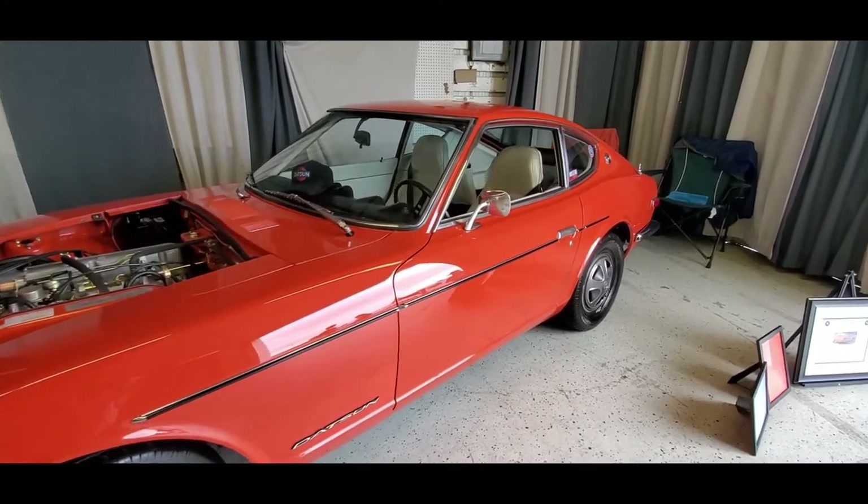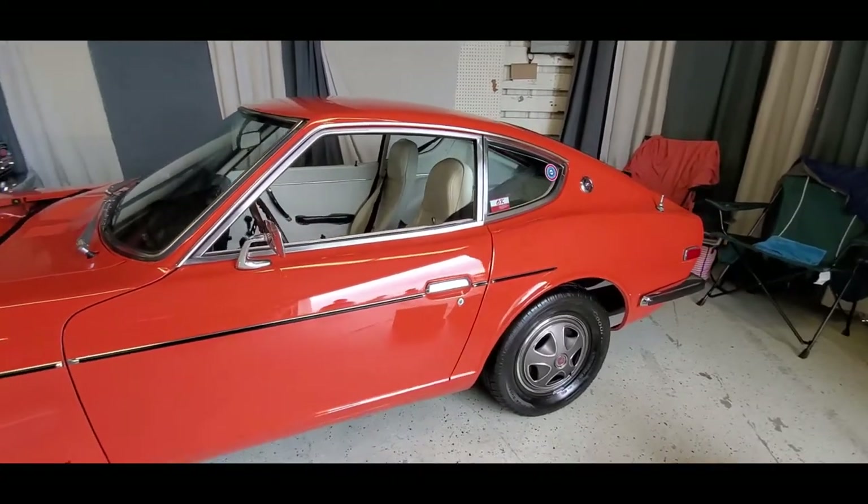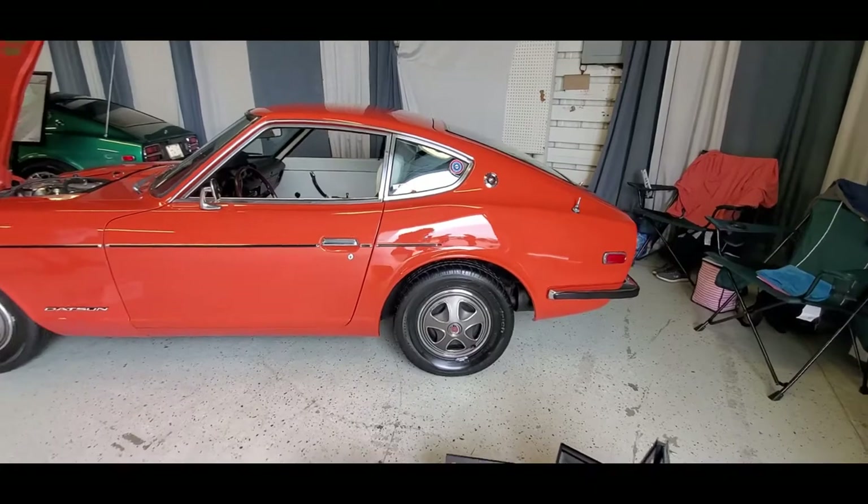These came so equipped. It has the four-speed. It has four-wheel disc brakes. These cars were dynamite, absolutely dynamite.